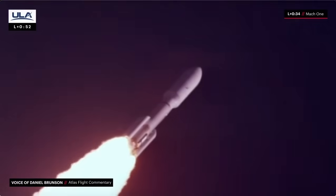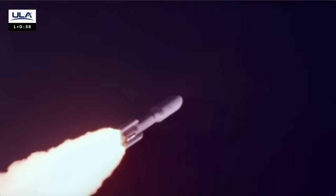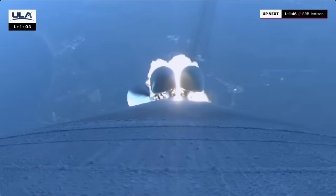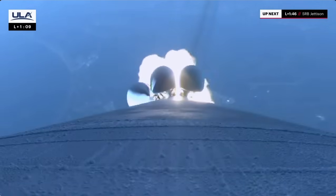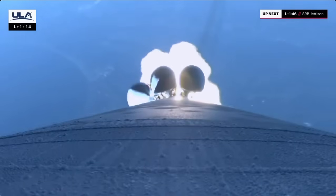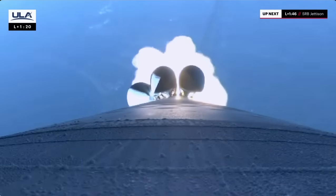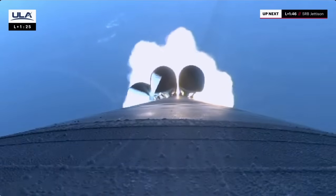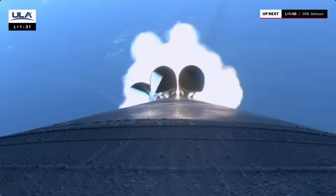Two miles downrange, six miles to altitude. Hydraulics continue to look good. Body rate jumping as expected. Atlas continues right down the center of the range track, 6 miles downrange. Entering our next throttle bucket in preparation for SRB burnout. At this point in flight, Atlas is now half of its original liftoff weight and engines continue to look good.